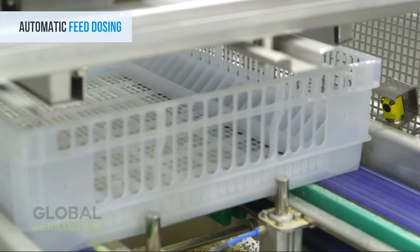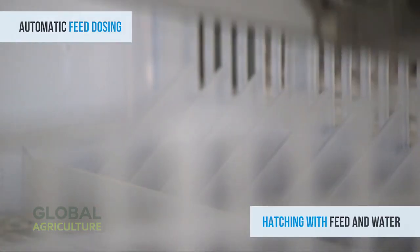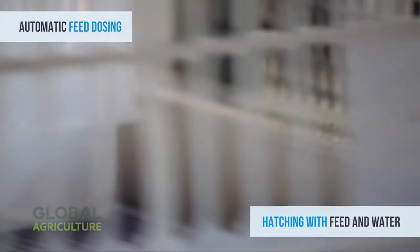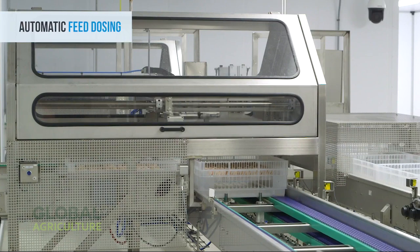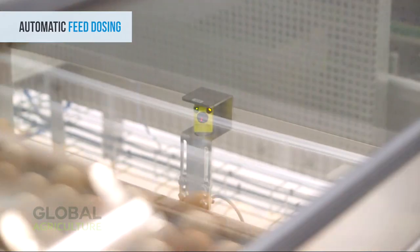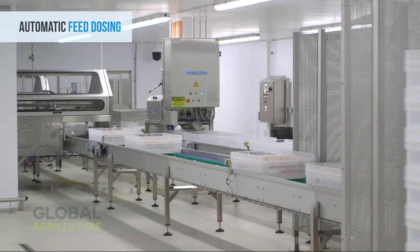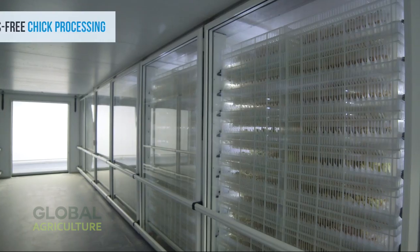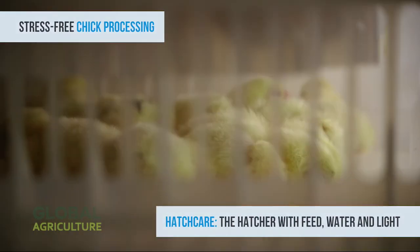Next comes one of the most advanced procedures in poultry science: in-ovo vaccination. Here, robotic injectors locate the perfect spot inside each egg and deliver a microscopic dose of vaccine directly to the embryo. The system is so accurate that each injection reaches its target without causing harm or stress, ensuring healthier chicks and stronger immunity right from the moment of hatching.